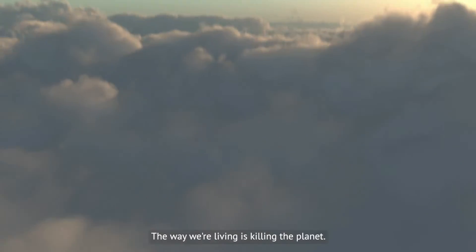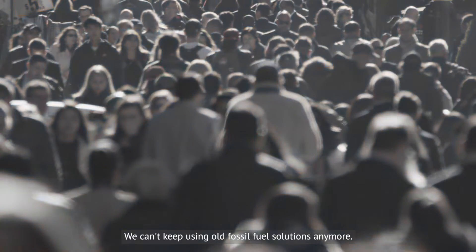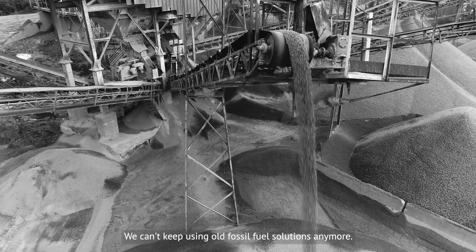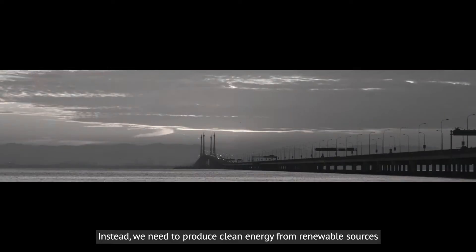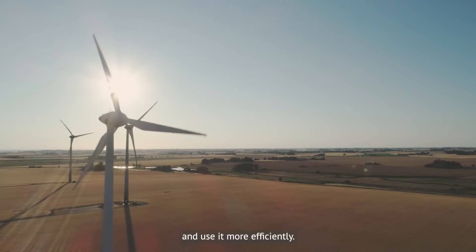Here's the problem. The way we're living is killing the planet. We can't keep using old fossil fuel solutions anymore. Instead, we need to produce clean energy from renewable sources and use it more efficiently.